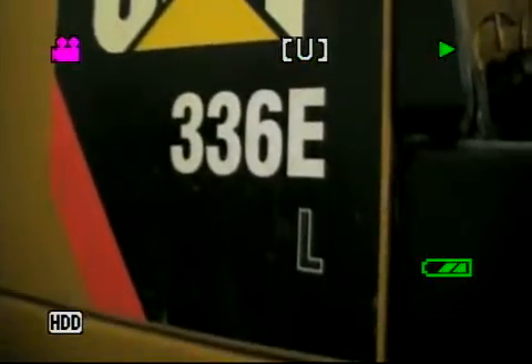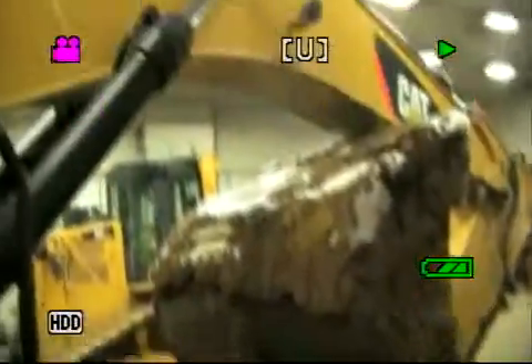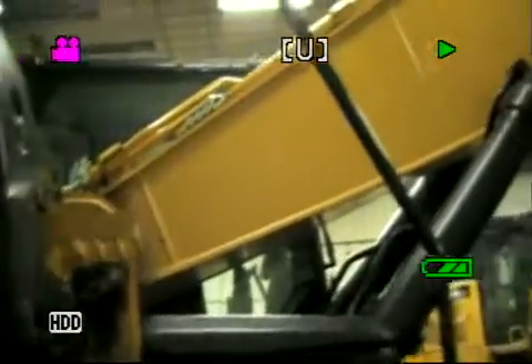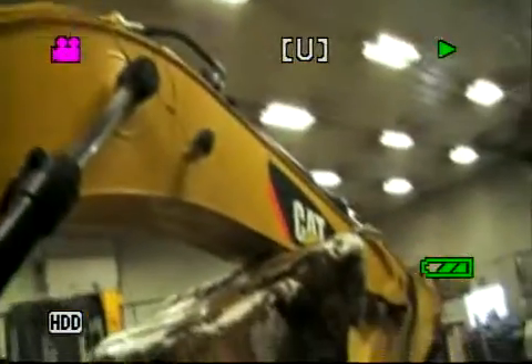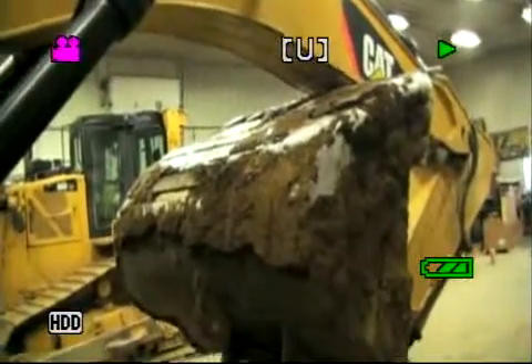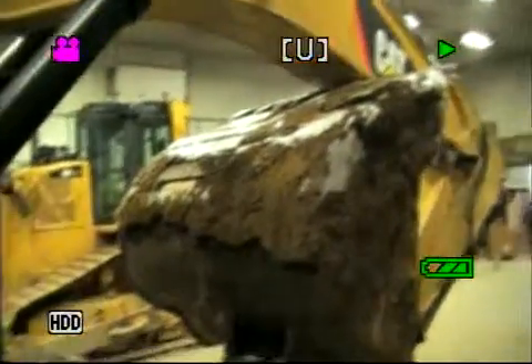This is a 336E excavator. When you check the oil, I'm going to go right away to one spot here. See the way the boom's sticking out like that? It's supposed to be lifted up in the air and the bucket flat when this is checked for the hydraulic.